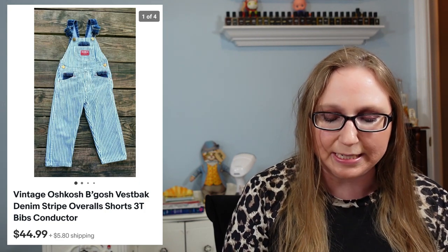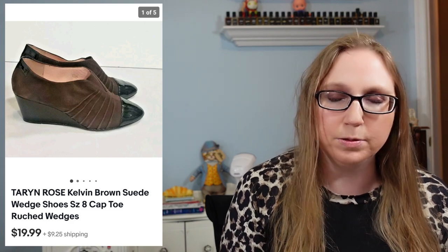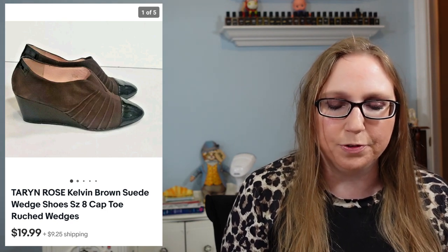Next, a pair of vintage Oshkosh bibs — size 3T, striped conductor-looking style. Those sold for $44.99 and came from a yard sale; I probably paid about a dollar or two. After that, a pair of shoes by Tarrant Rose — brown suede wedge shoes from a thrift store. I paid two or three dollars for them and they sold for $19.99, though they sat for a very long time. Then a lot of two Avon Glaceware lip glosses in the shade Rave — sold for $13.99, paid about a dollar.